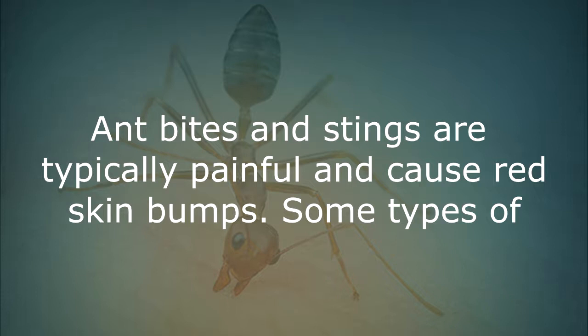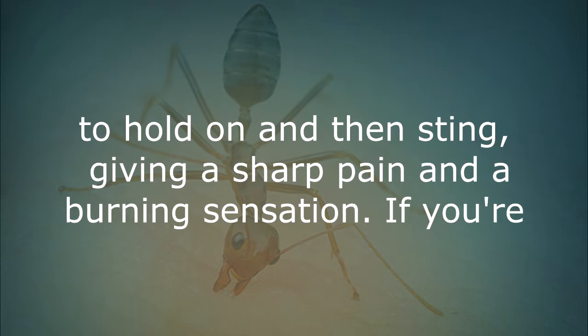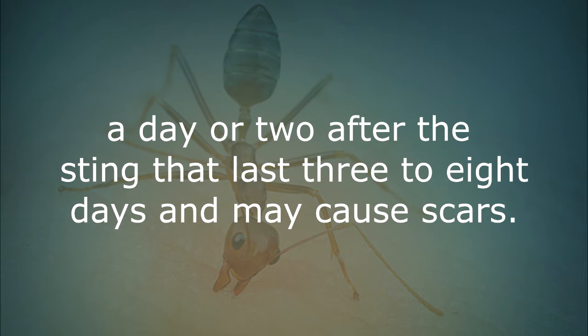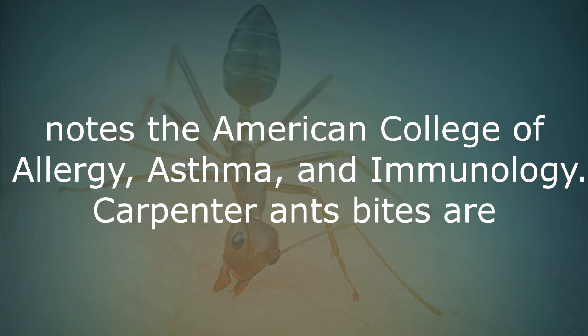Ant bites and stings. Ant bites and stings are typically painful and cause red skin bumps. Some types of ants, like fire ants, are venomous and can cause a severe allergic reaction. Fire ants bite first to hold on and then sting, giving a sharp pain and burning sensation. If you are bitten by a fire ant, you may see white, fluid-filled pustules or blisters a day or two after the sting that last 3 to 8 days and may cause scars. The bumps may also be itchy and wet and you may have swelling around the site.